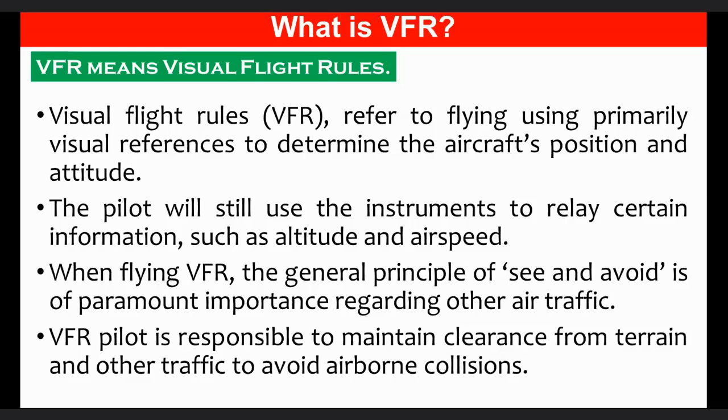VFR is not possible when a flight is going through thick clouds. Under these rules, pilots need to have a clear vision so as to avoid a mid-air collision. When pilots are following VFR, they tend to fly below the cloud cover or take a detour to avoid it, which is not possible when the weather conditions are not favorable. The responsibility of terrain clearance remains with the pilot of a VFR flight.